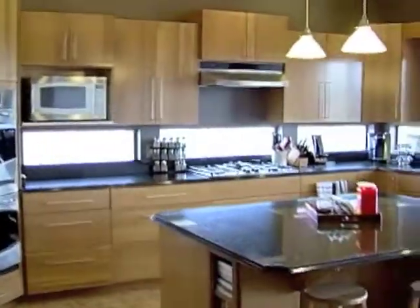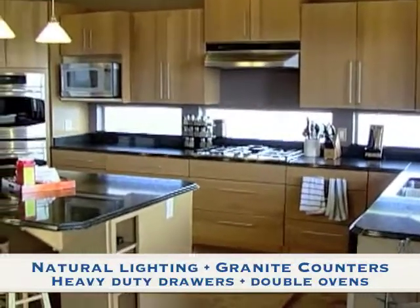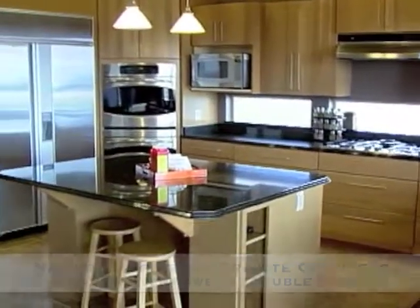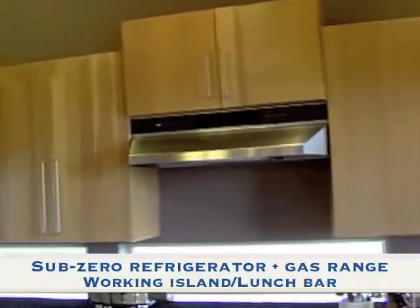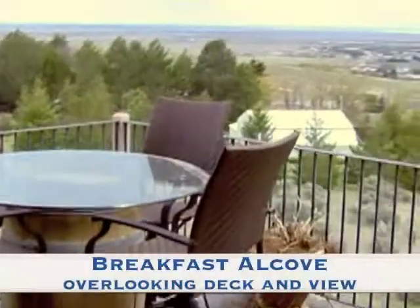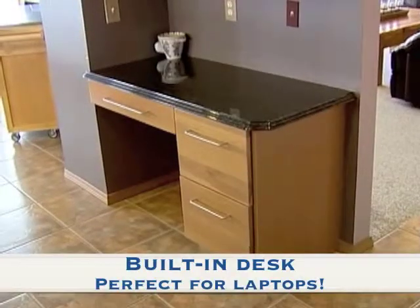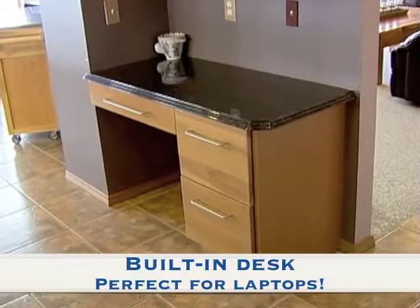Be amazed by every convenience, including natural lighting over long granite counters, heavy duty drawers, double ovens, sub-zero refrigerator, gas range, working island slash lunch bar, plus a breakfast alcove overlooking the deck and view. Stow your recipes at the kitchen computer on the convenient desk.